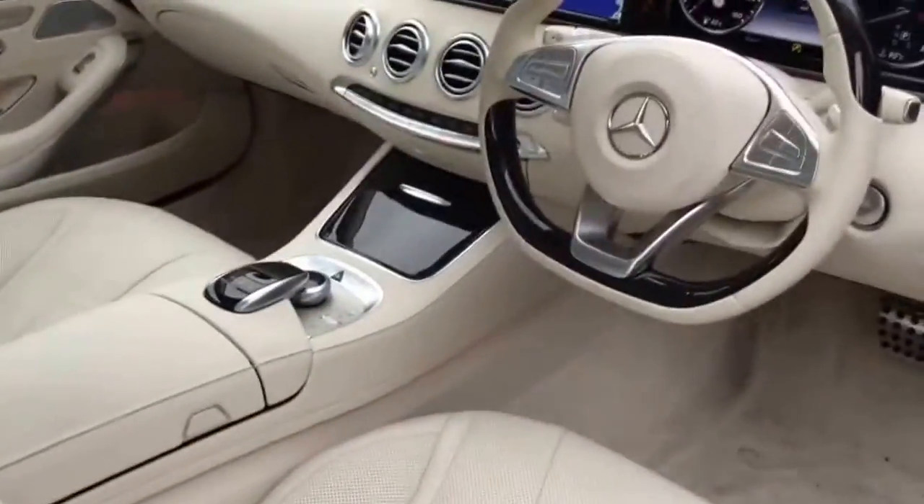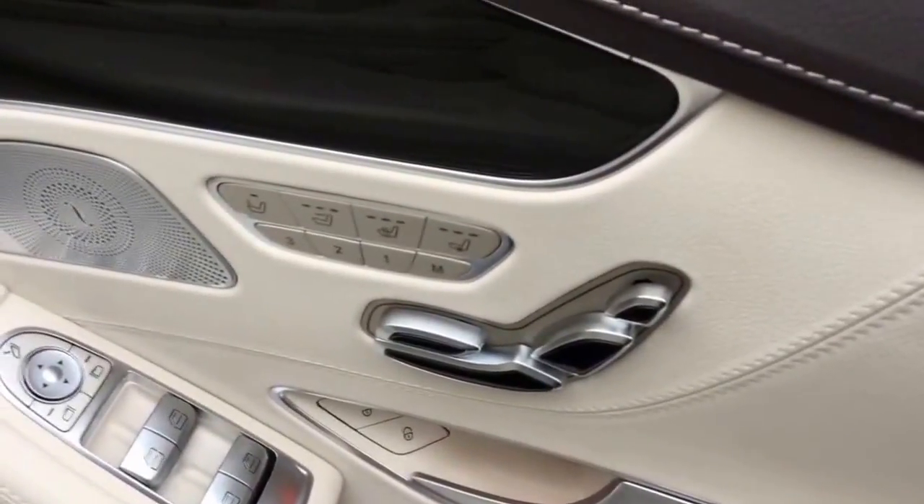Jumping to the inside, I'll give you a little view of that. So you've got your porcelain leather interior, got the Burmester surround sound system, the memory seats — heated and ventilated.